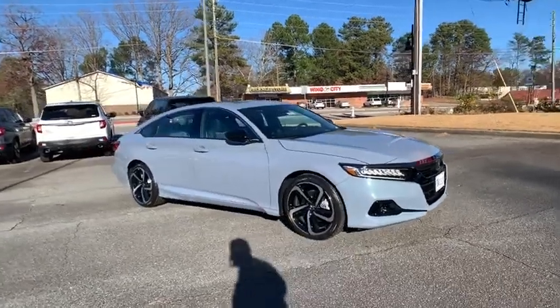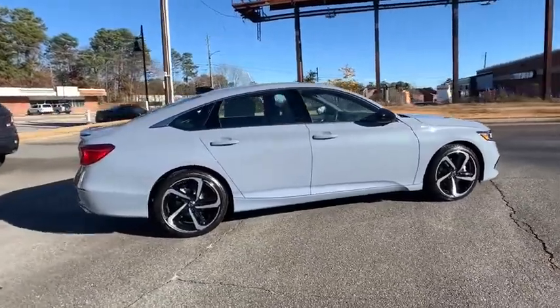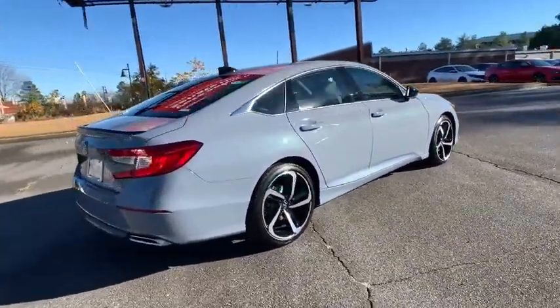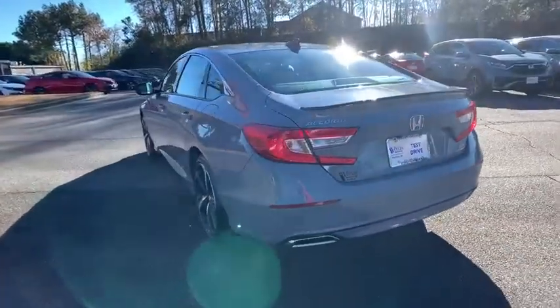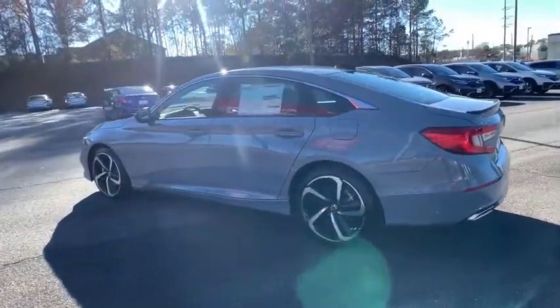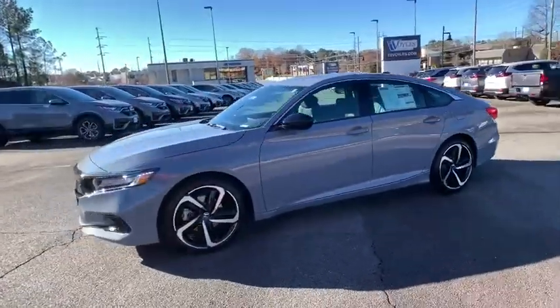Hop into the 2021 Honda Accord. Prepare to be amazed by the Accord. This mid-sized sedan offers state-of-the-art safety and connectivity technology, a quiet, comfortable ride, elegant styling, a spacious interior, and powerful performance. It's simply perfect.